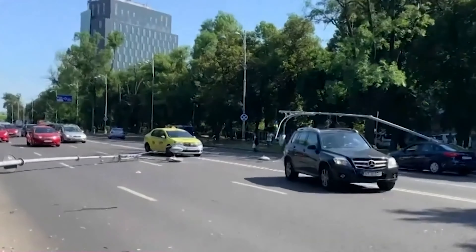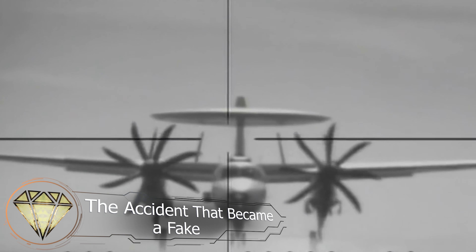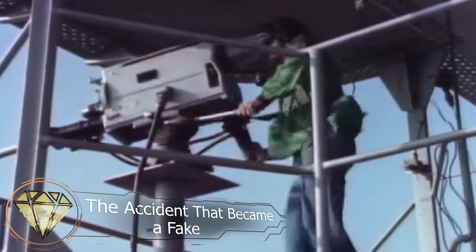Please share your thoughts in the comments section. The accident that became a fake. While aircraft landings on aircraft carriers are often recorded, not all accidents are made public — unless, of course, someone decides to leak it on the internet.